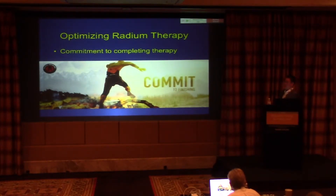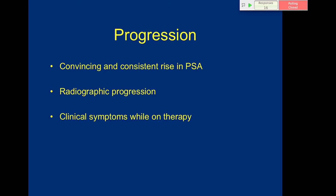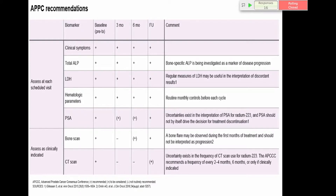It's very important for patients to get to at least five, and ideally six, cycles. I tell every patient when they start that we're committed to finishing, while ensuring safety throughout. On imaging and progression: imaging only tells part of the story. As Dr. Crawford discussed with RADAR 2 recommendations, progression requires more than just imaging — a convincing consistent rise in PSA, radiographic progression, and clinical symptoms while on therapy. It really takes the art of medicine to assess all of these together.